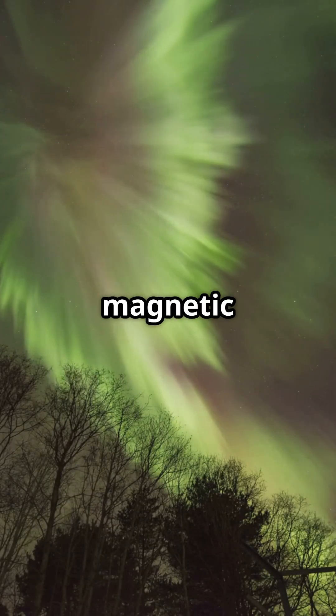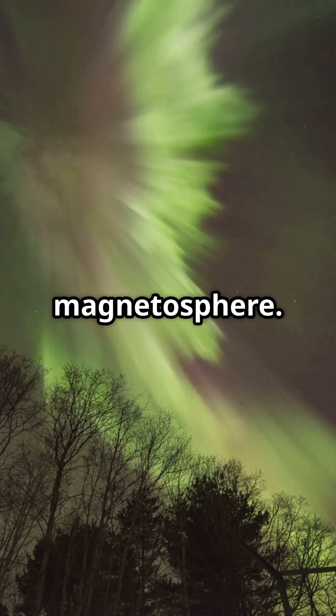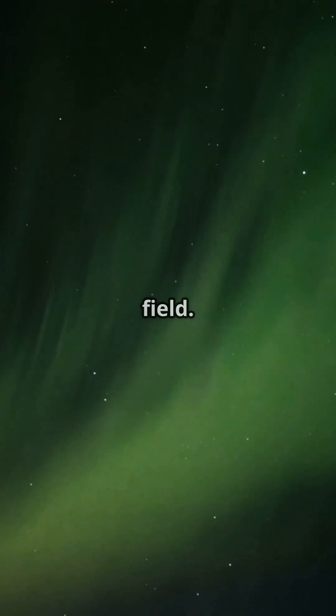But Earth has a powerful magnetic shield, called the magnetosphere. It usually deflects these solar particles, protecting us like an invisible force field.